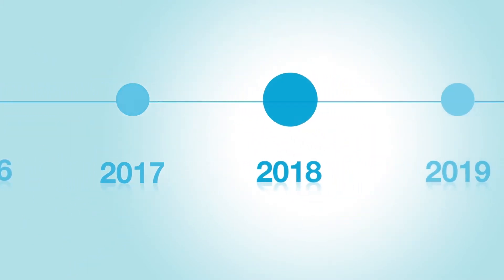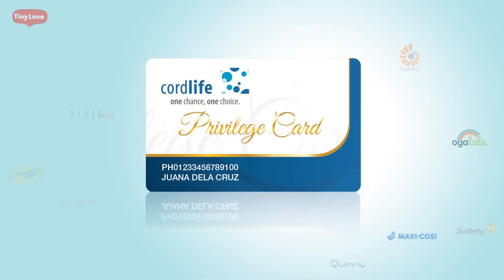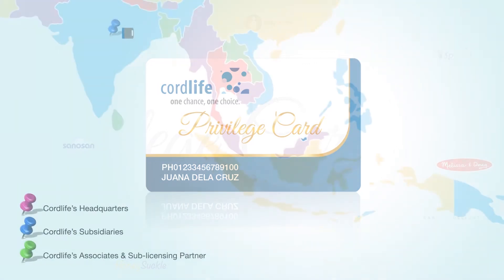And finally, as a gesture of gratitude to our beloved clients, we introduced our Cord Life Privilege Card, which gives our Cord Life moms access to exciting discounts and promos from our partner brands.